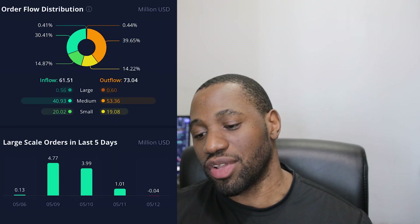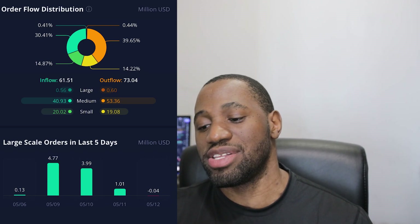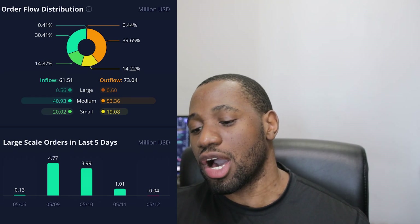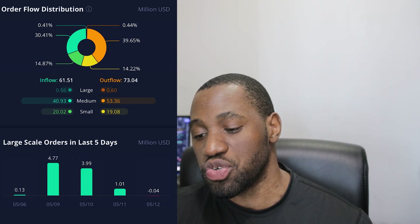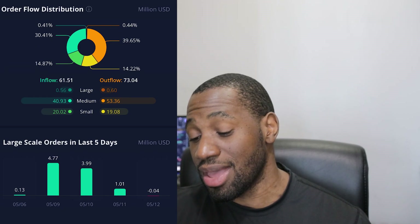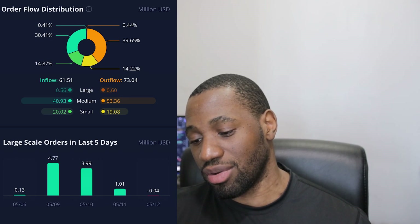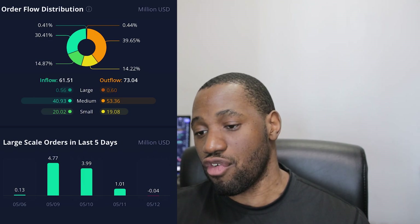Now let's take a look at the order flow distribution for SoFi. On the inflow it's at $61.51 million, and then on the outflow at $73.04 million — so we had an outflow day. Taking a look at the breakdown on the inflow side: large was $0.56 million, medium was $40.93 million, and small was $20.02 million. On the outflow side: large was $0.60 million, medium was $53.36 million, and small was $19.08 million. Looking at the large-scale orders in the last five days, for today, May 12th, we had an outflow of negative $0.04 million.